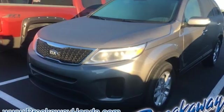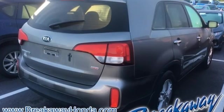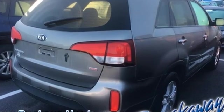Consumer Reports finds the Sorento offers lots of interior space, yet is easily maneuverable and simple to access. Kia: designed for fun, driven for thrills.